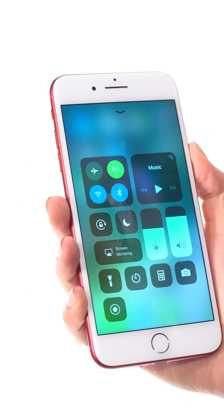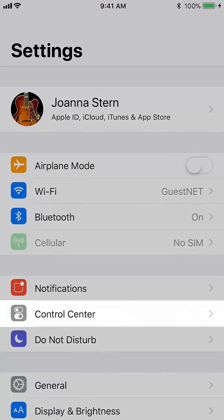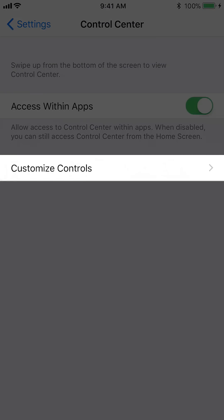Number one: Customize Control Center. You can now pick and choose the controls that show up here by heading to Settings, Control Center, Customize Controls.